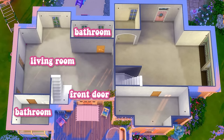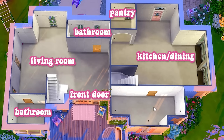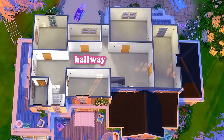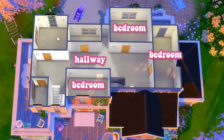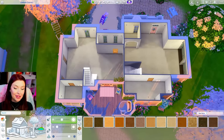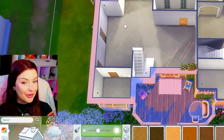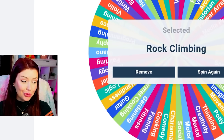Here's the floor plan: our front door leads into a living room, with a bathroom in the back and one to the left. Over to the right is where the kitchen and dining space are, with a pantry in the back. Downstairs may also have a bedroom. Upstairs we'll have a big hallway in the middle, four bedrooms, and two bathrooms — lots of rooms, lots of space for different skills. Let's go back to the wheel and spin for the living room. We get rock climbing.